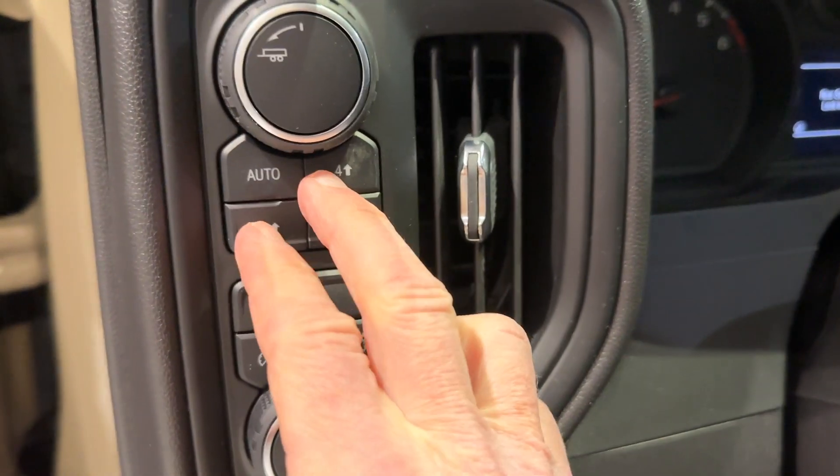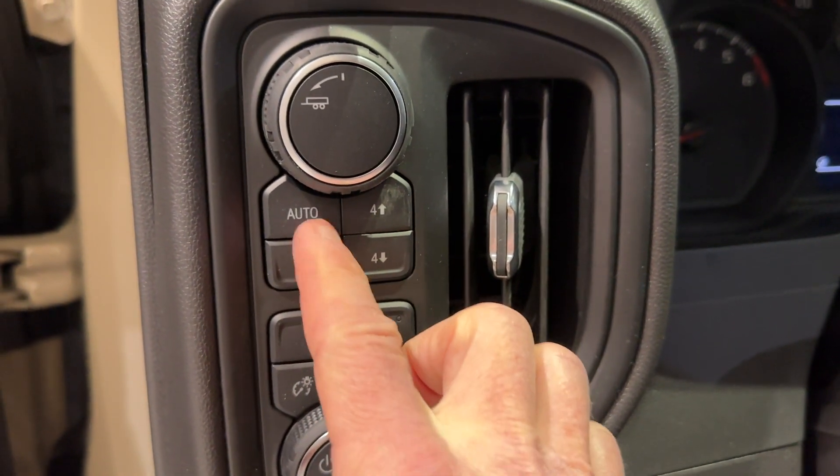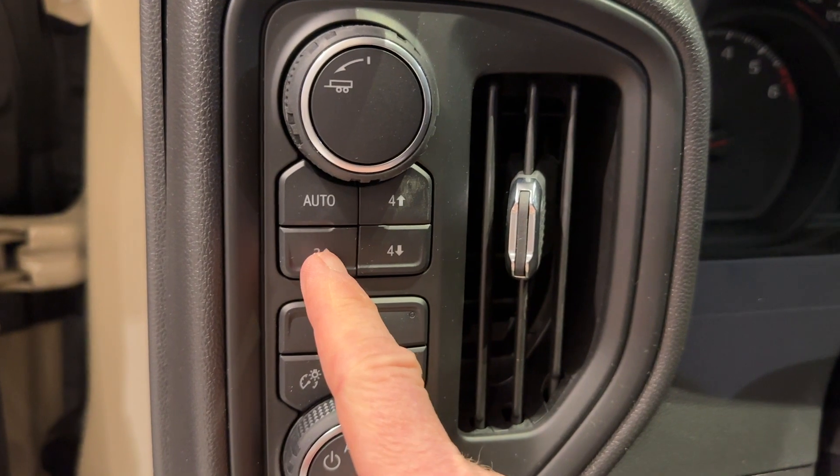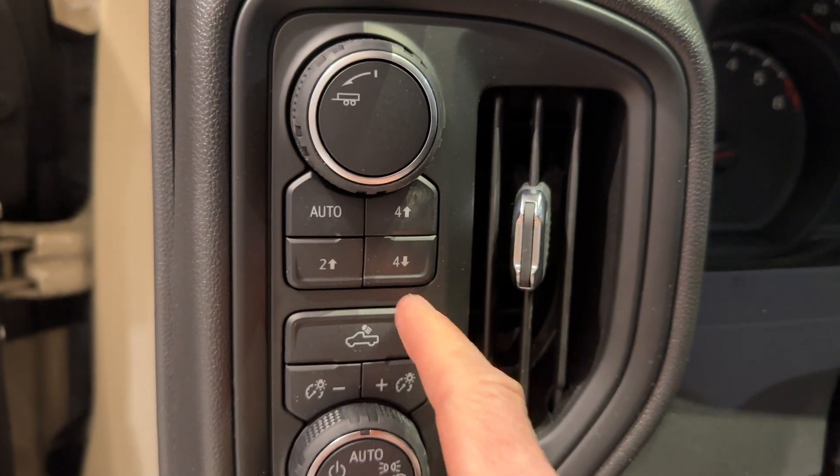It's got a two-speed transfer case, so you can go on auto, four-wheel drive high, or four low.